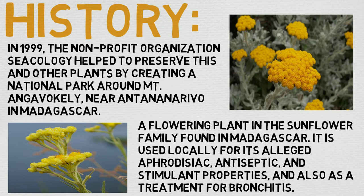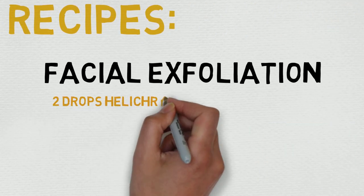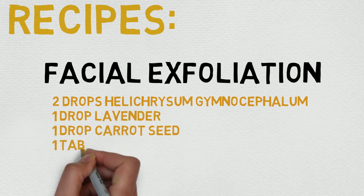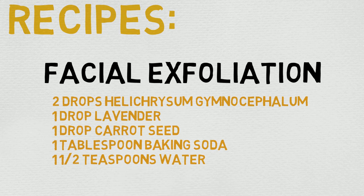Let's get on to a really quick recipe involving Helichrysum Gymnocephalum. It is two drops of the aforementioned oil, one drop lavender, one drop carrot seed, one tablespoon baking soda, and one and a half teaspoons water. Just rub into your face in the morning or at night, whatever suits you, and go to bed or carry on with your day based on which one you picked. It's pretty simple, and a relatively easy recipe with relatively little risk as well.